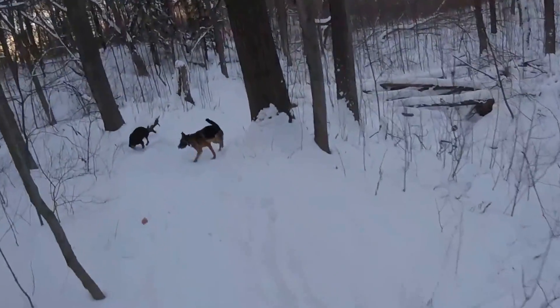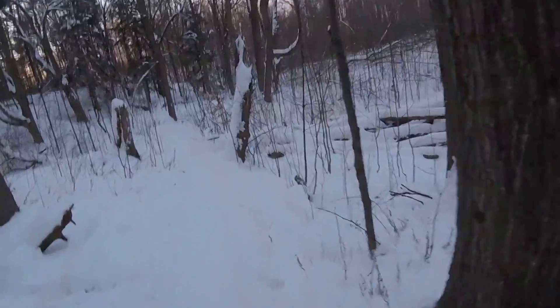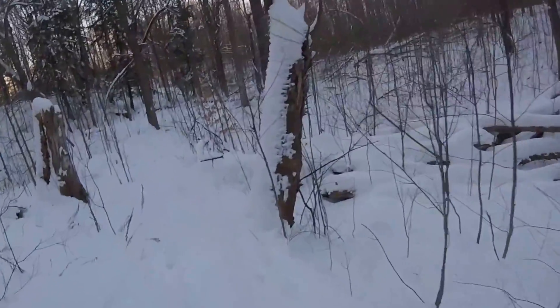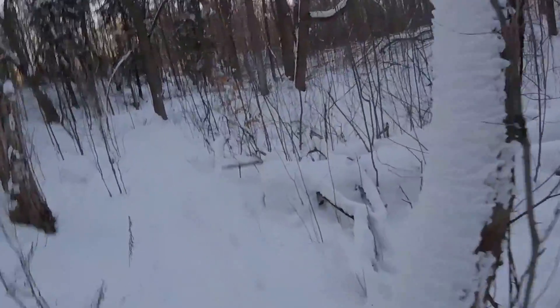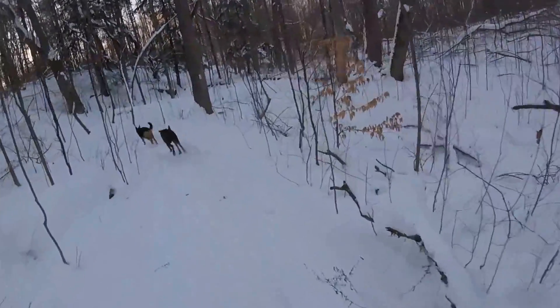So I figure as I'm walking around, we could do a bit of natural navigation — show you some different things and what to look for if you don't have a compass and you need to navigate to find direction.